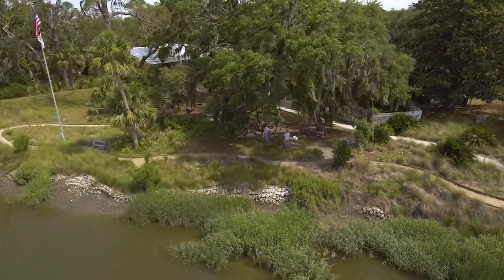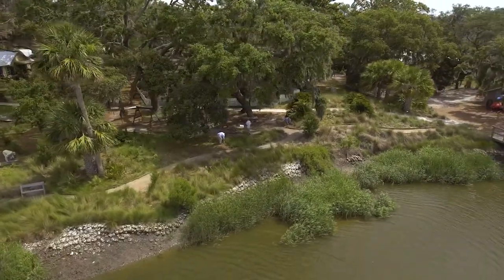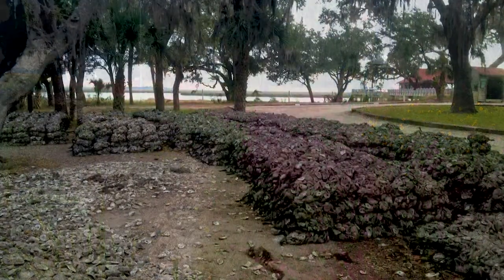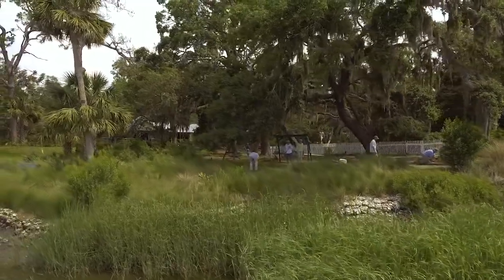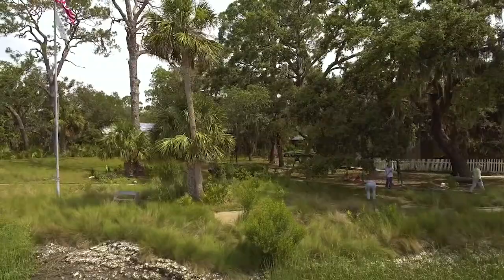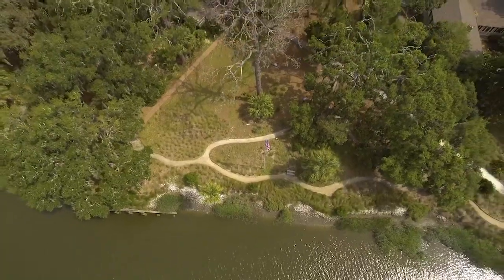This is a green infrastructure technology where we're using oysters and marsh plants and native upland plants to stabilize the bank. We bagged oyster shells with volunteers and placed those along the sloped bank here, and the oyster spat — the little tiny baby oyster larvae — will settle on those oyster shells in our bags, creating a living reef that creates habitat as well as stabilizing the bank.